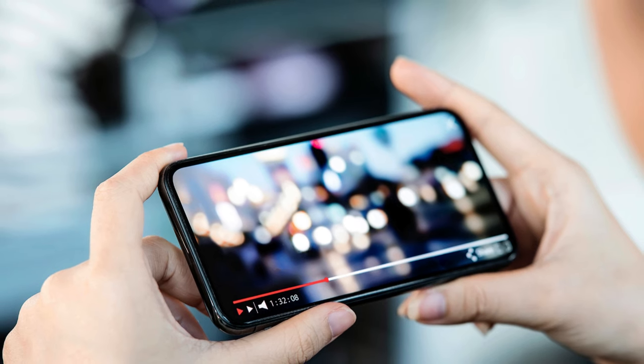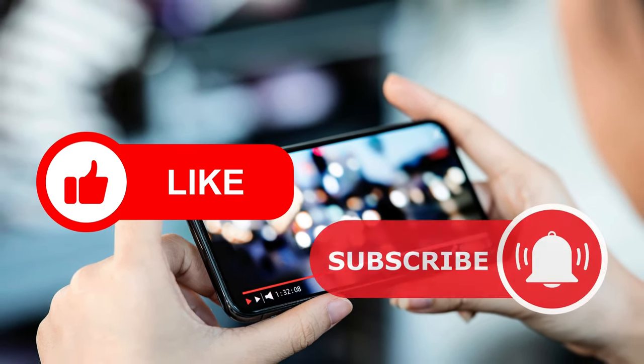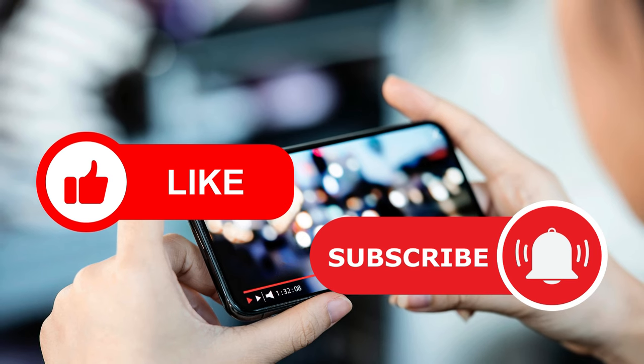That is all for this video. If you found this video helpful, don't forget to like this video and subscribe to my channel for more videos. We'll see you in the next one.